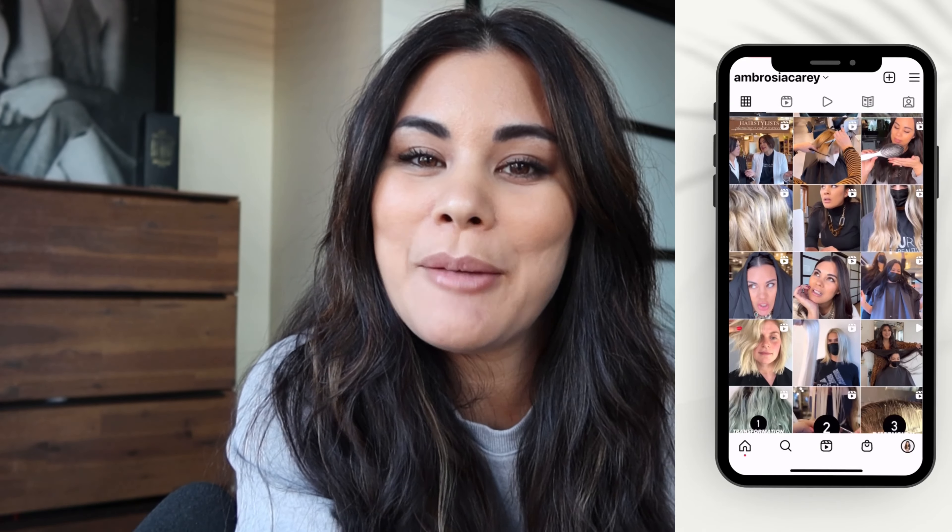What's up guys, my name is Ambrosia Carey and welcome back to my channel. I am a salon owner and a brand educator as well as a marketing expert in the salon industry, and today I am gonna tell you some hot tips on how you can make your Instagram work for you rather than Instagram working you.